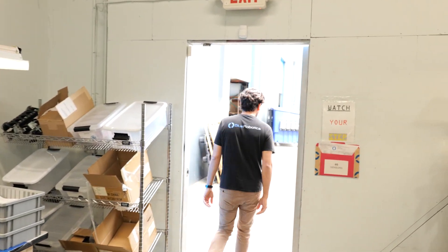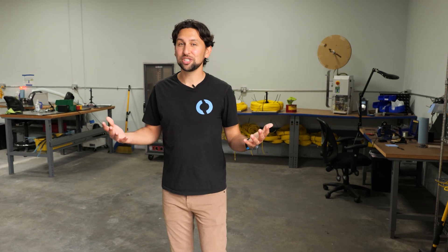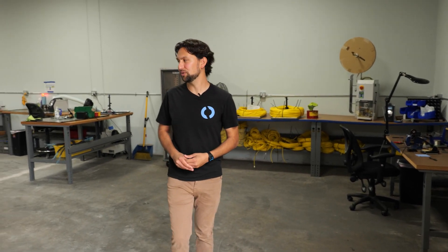I've got one more production area to show you — follow me. In the back of our facility is one more important production room. This room was actually originally built as a refrigerator, and 60 years ago there were barrels of wine in here getting ready for transport. But today we use it as a cable processing room.